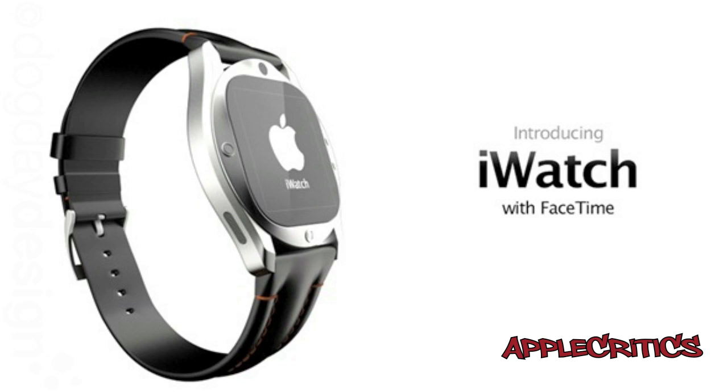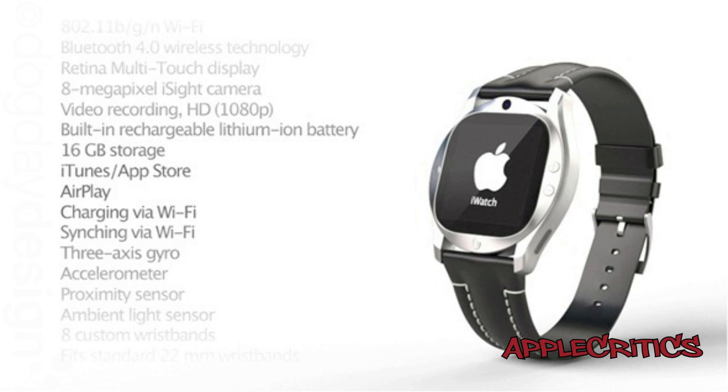The iPod Nano with the touchscreen is pretty good right now, but this could be the next revolution of that device. It could be more useful and I can see people using this on a daily basis more than they use their iPod Nano. A Swedish designer made this concept and it brings his own take on the iWatch.